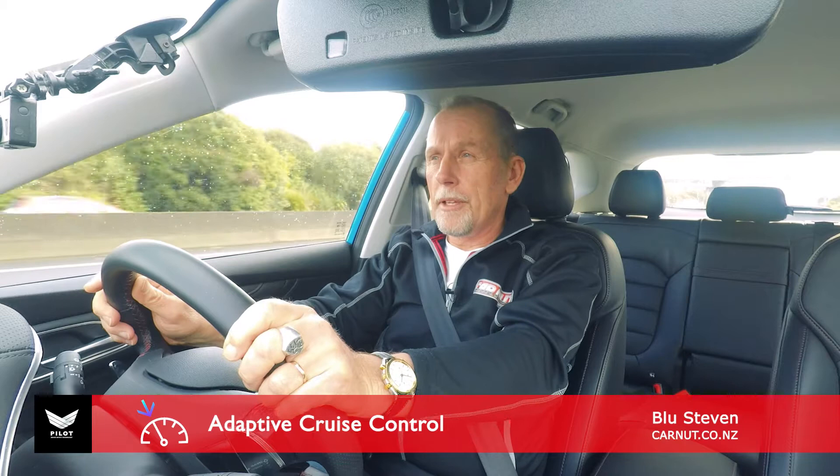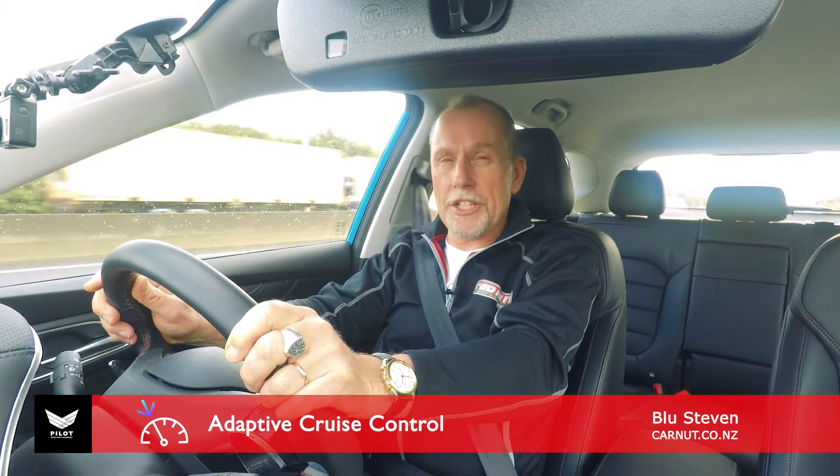Hello, I'm Blue from Karnat. Just cruising around in an MG HS at the moment and I thought I'd take a little bit of time to explain some of the features of the MG Pilot driver assistance technology on board this MG.